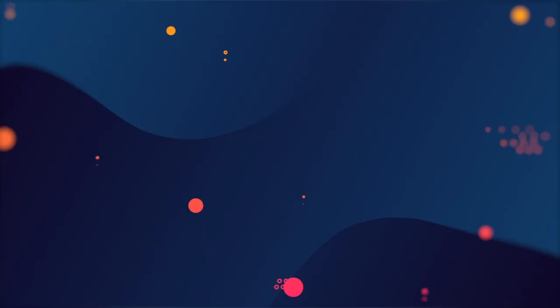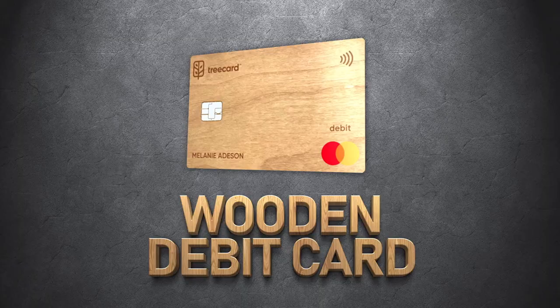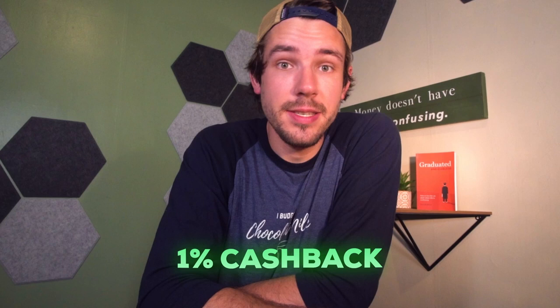Next up is the TreeCard. The TreeCard used to be one of my favorites — it literally has a wooden debit card, the most unique out there. It started out great: essentially 1% cashback on all purchases, you could turn in points for cash balance or get deals on products, while planting trees with every $50 spent. But they recently changed most of that. Cashback is effectively closer to 0.5% now and you can no longer turn in points for statement credit. If you're more interested in sustainable banking, you do still plant one tree for every $50 spent. But personally I would say don't get this card for the rewards.